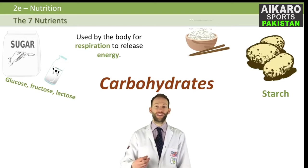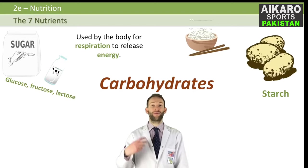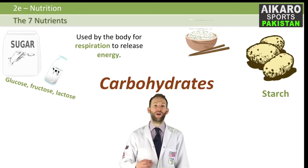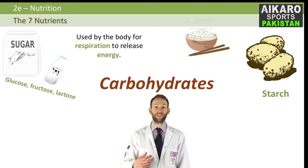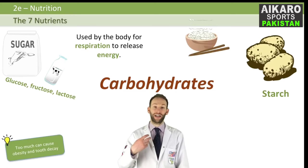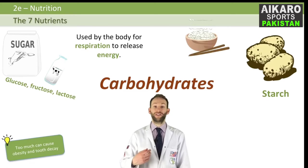We use carbohydrates in the body for respiration to release energy. If you know about the respiration equation, it's glucose plus oxygen goes to carbon dioxide plus water plus energy. So the glucose you need for that reaction comes from our carbohydrates. But if you have too much carbohydrates, too much energy, then your body decides to store that as fat, and it can give you obesity or it could cause tooth decay.